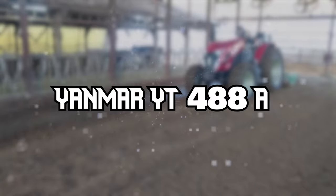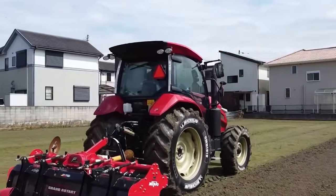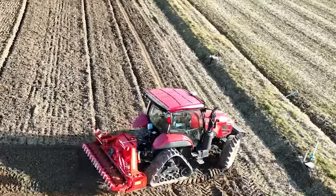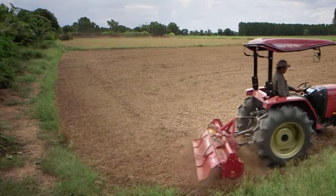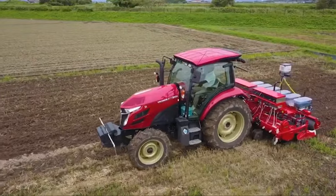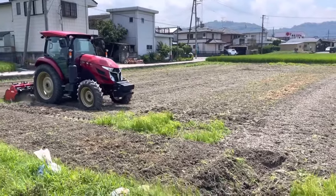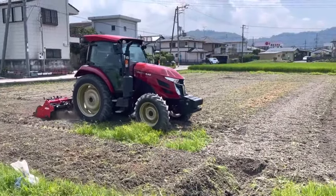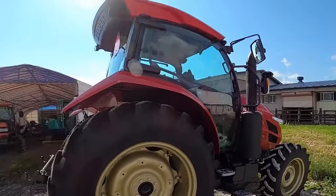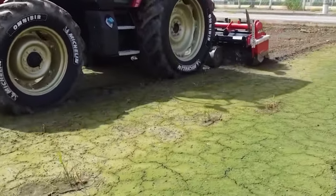The Yanmar YT-488A is part of Yanmar's bold move into autonomous tractors, designed to respond to the challenges of modern farming. Launched in Japan, these tractors signify a major advancement in agricultural robotics, offering both fully and partially autonomous operations. Control is at your fingertips with a waterproof, ruggedized 10-inch tablet. This user-friendly interface allows a single person to operate two tractors simultaneously, revolutionizing farm management and efficiency. Precision is key in farming, and the YT-488A doesn't disappoint — it utilizes RTK-GNSS for accurate positioning, crucial for tasks like plowing.